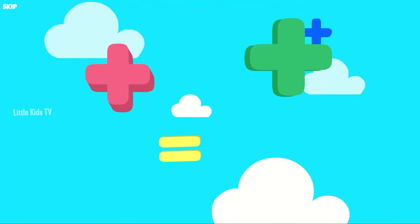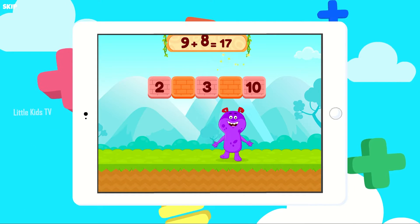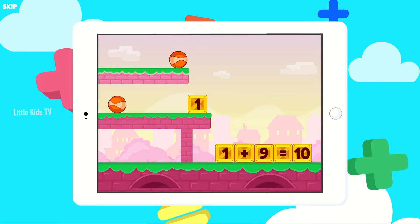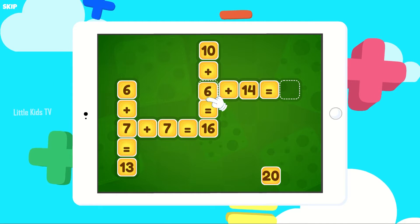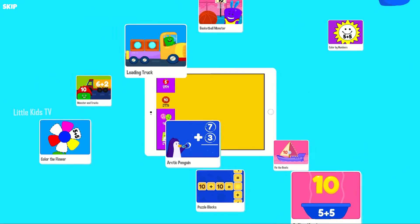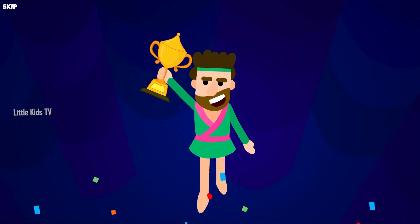If your child finds math boring, don't worry! Cute characters in a wide variety of games ensure that your munchkin learns through play. Kids can practice anytime, anywhere and master the concepts of addition and subtraction. Start your free trial now and provide your kids the best way to learn addition and subtraction.